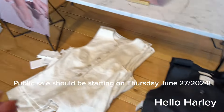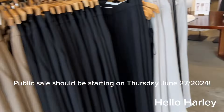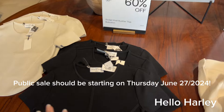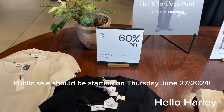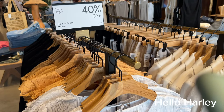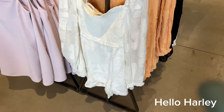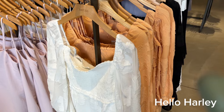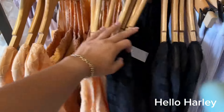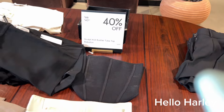I did not know that this style came in linen — that's very cute. Before the public sale starts, there are random things on sale. This sculpt knit bustier top is 60% off right now. This Sedoni dress is 40% off — it used to be $128, now $76.80. This new Tempest dress is 50% off — was $168, now $83.99. There's only one white, but there's orange and black as well.